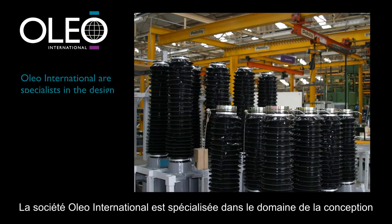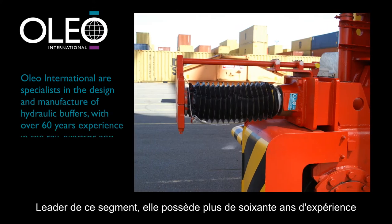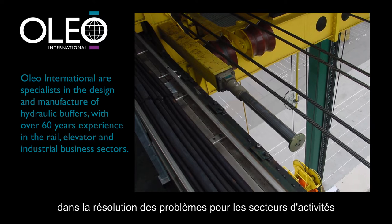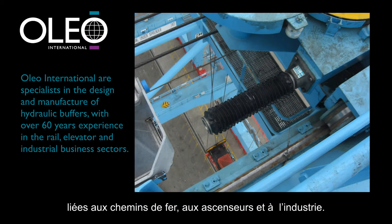The Oleo industrial hydraulic buffer was developed from this earlier Oleo aircraft strut technology. Oleo International are specialists in the design and manufacture of hydraulic buffers, and are leaders in the field with over 60 years experience in solving impact problems in the rail, elevator and industrial business sectors.